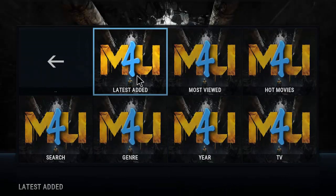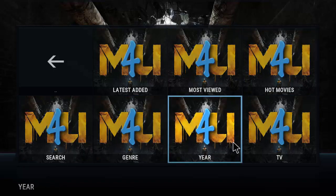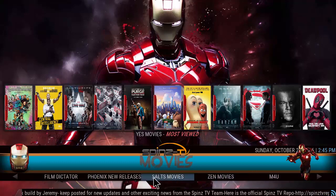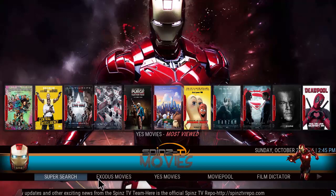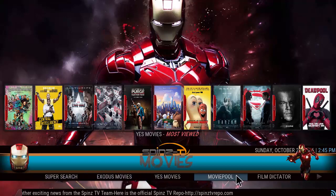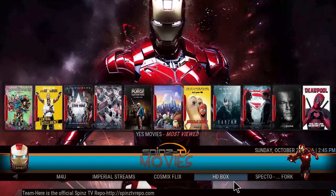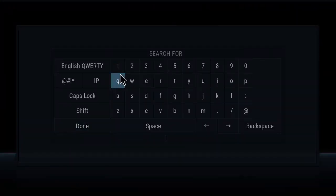It looks like it uses M4U as the main add-on: latest added, most viewed, hot movies, search, genre, year, TV, and then your other movie add-ons — Film Dictator, Phoenix, Exodus, Yes Movies, Full Assault, For You, through your streams, Comics HD, and Spectro. It's a good amount for sure. I like the super search function here.